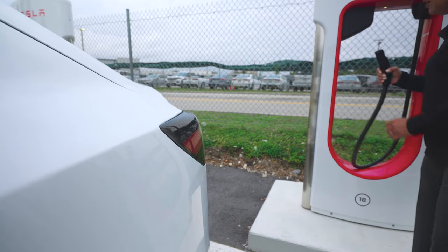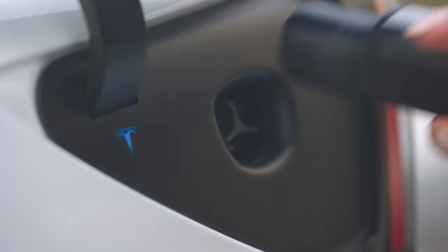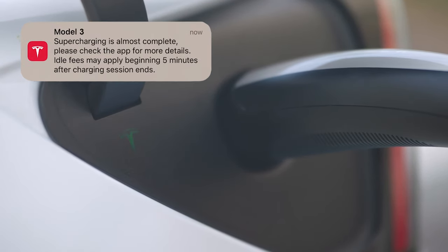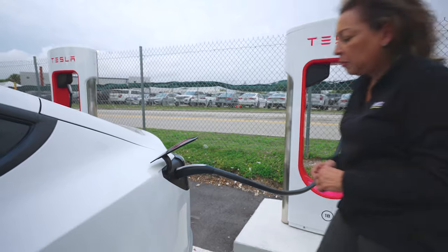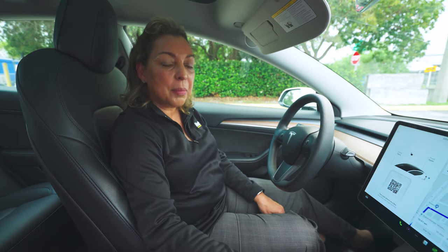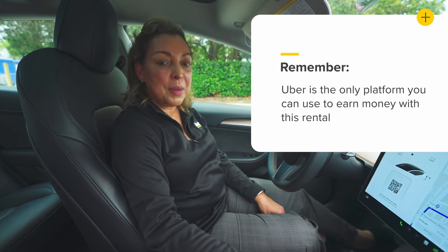Once you're at the supercharger station, push to open and find the charger — look for the green light flashing. Something important: if you leave the car after it's fully charged, you will be charged an idle fee. Also, you don't have the option of paying at the station; the charging cost will be charged on your weekly rental. Remember, since you rented through the Hertz and Uber partnership, you are not allowed to use any other platform besides Uber. Thank you for renting with Hertz.